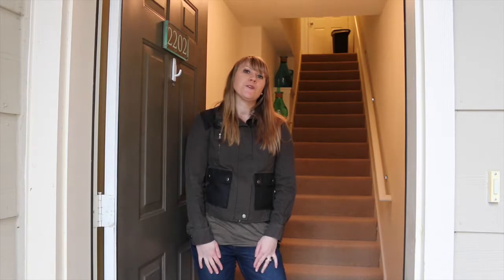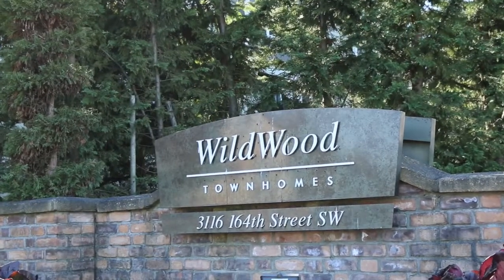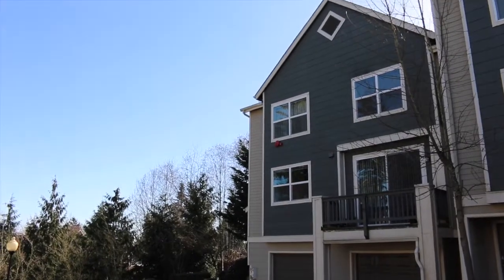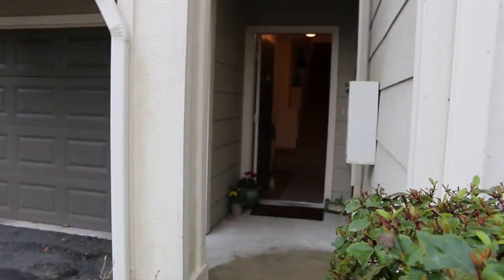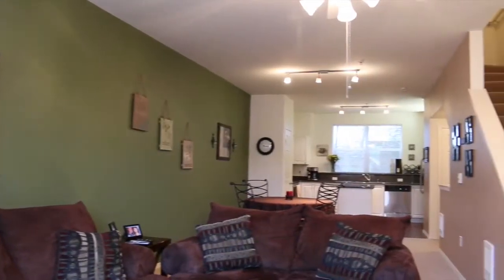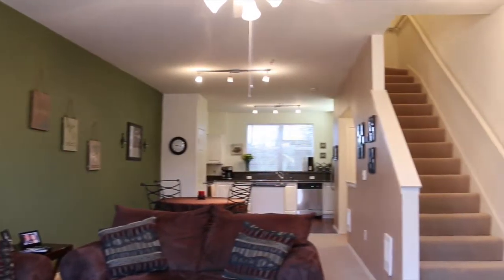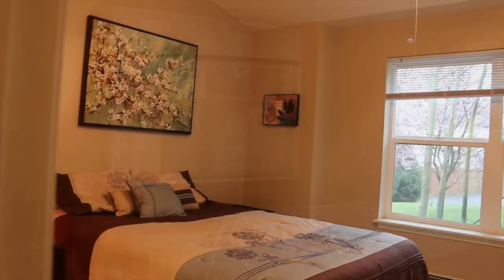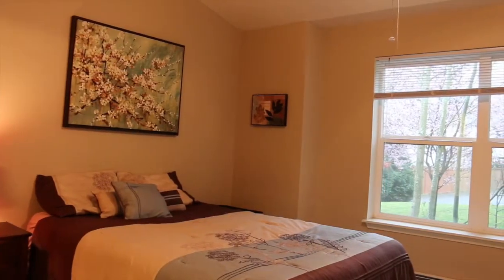But there are some unique features of this unit I think you're going to like as well, so I'm going to show you around. This home features over 1,000 square feet, two bedrooms, and one and three quarter baths.